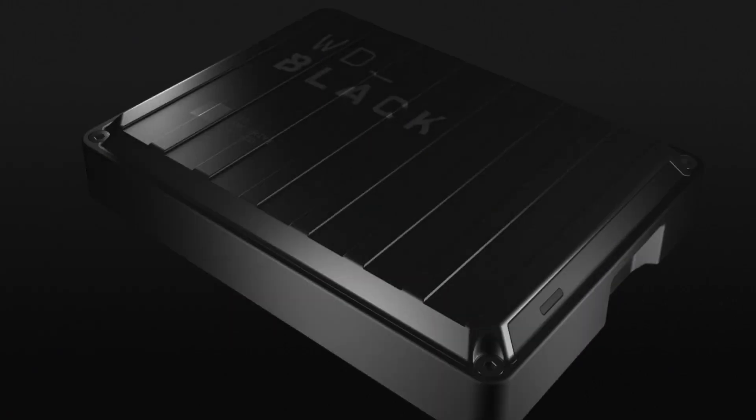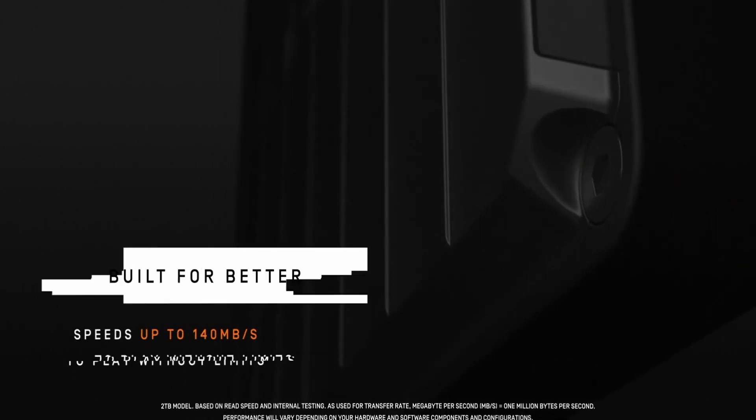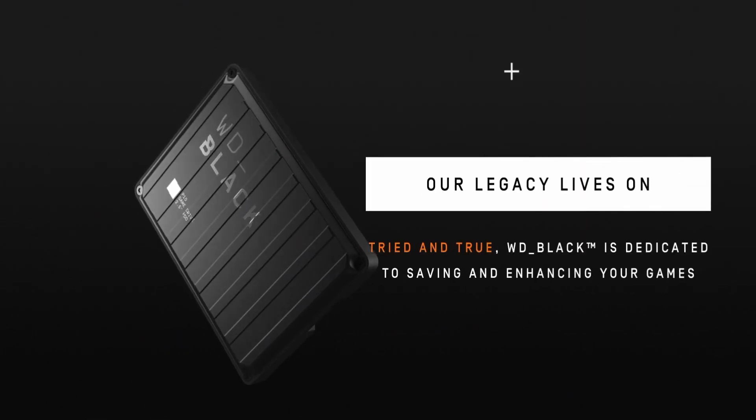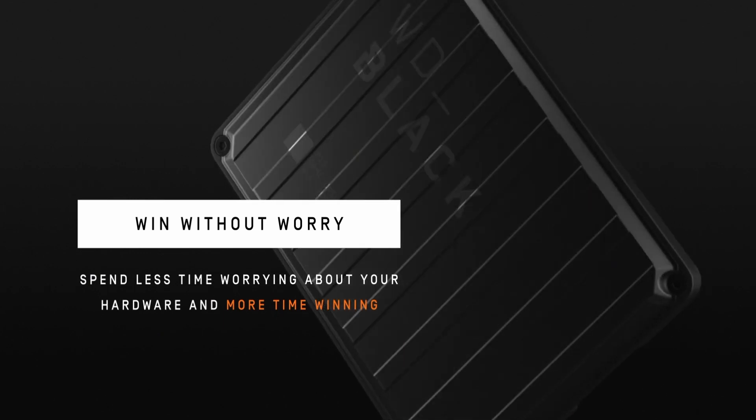Here's the thing: since there are no moving parts, SSDs are more durable. However, they also frequently cost more, particularly for higher capacities, such as if you wish to carry about more than 4 terabytes. And if you want the most economical answer, that's exactly what you need. I have prepared this video guide for the best external hard drives, so let's get started.